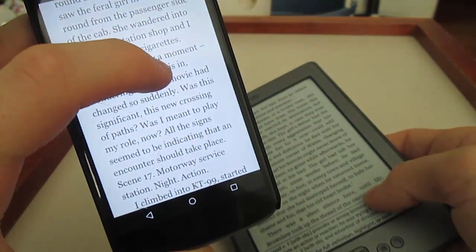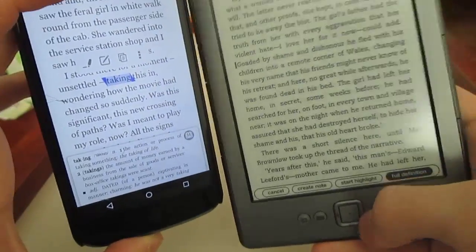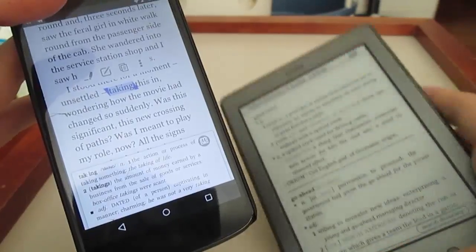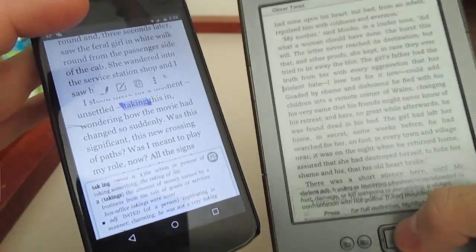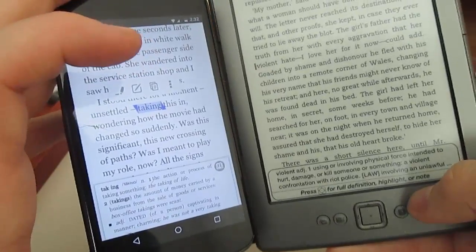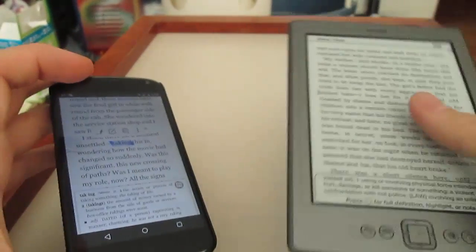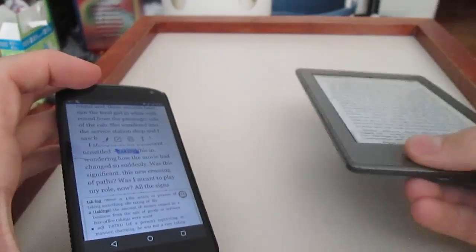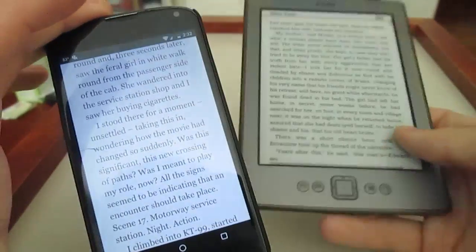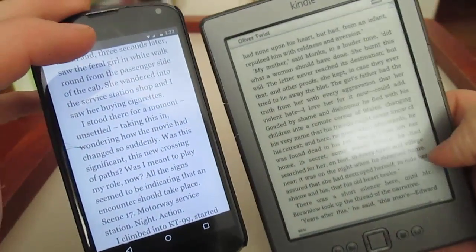On the Kindle, you press OK and click OK again and it goes to the full definition. On the tablet app, you have to reach underneath to get it. The Kindle gives you the best definition possible at the bottom of the screen — it only pops up two lines, so you can continue reading. Then you press back and it goes away. On the app it's very intrusive if you want to forget about it and continue reading.